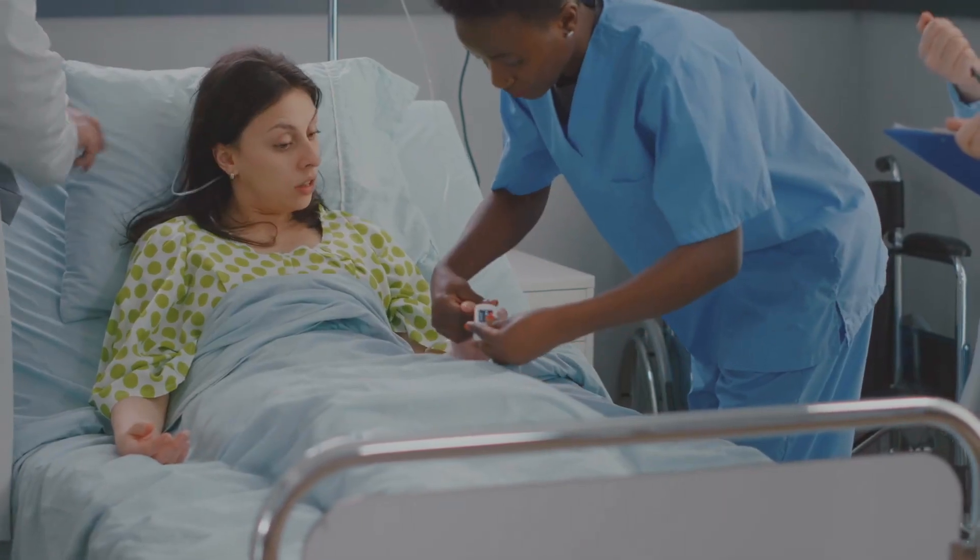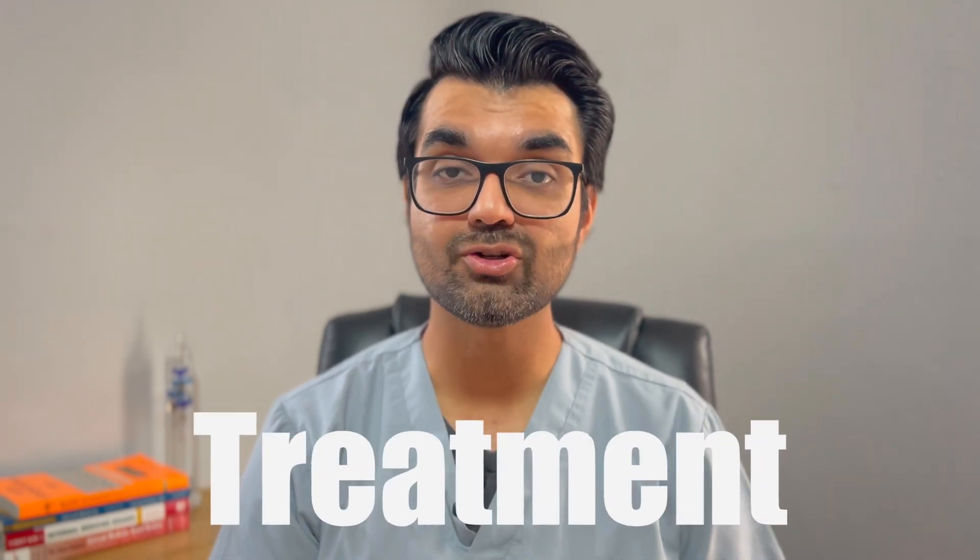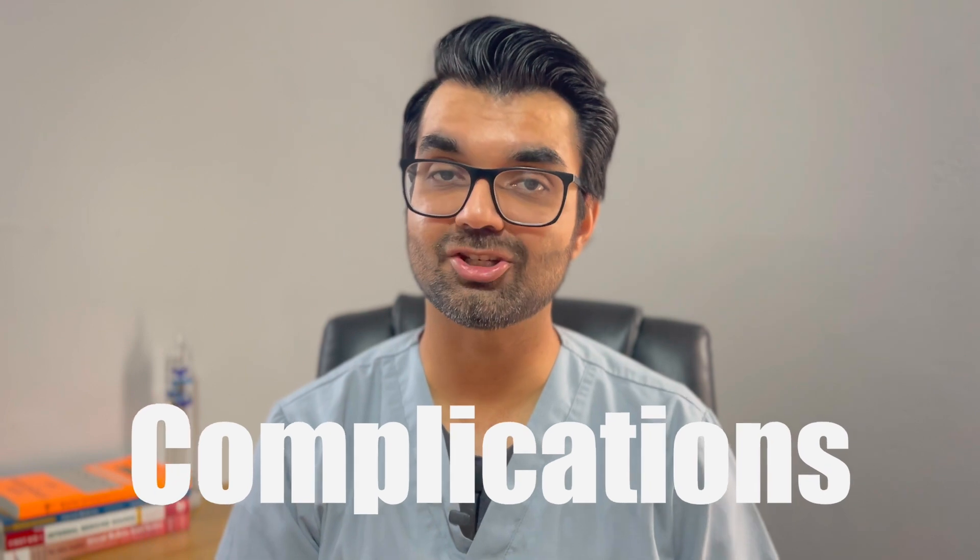Are you still hearing snoring from your bed partner at night? Have you ever wondered if the snoring could be from a medical condition with complications? Sleep apnea is one of the leading causes of snoring and could be a sign of a deeper medical condition. Today I'm going to talk about how sleep apnea is diagnosed, what the treatment is, and what its complications are.